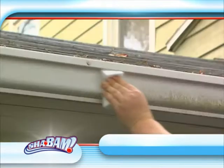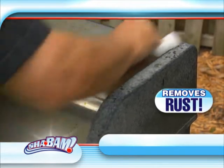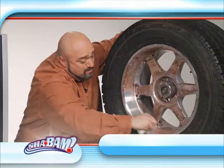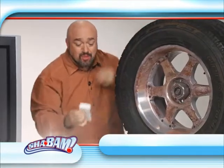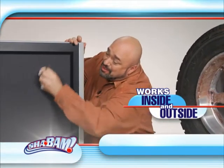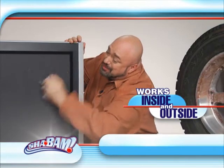Clean up mother nature's mess on your gutters and get the rust off your grill for those backyard barbecues. Shabam is powerful enough to remove mud and brake dust from these wheels, yet its surface is gentle and soft enough that you can trust it with all of your valuables.